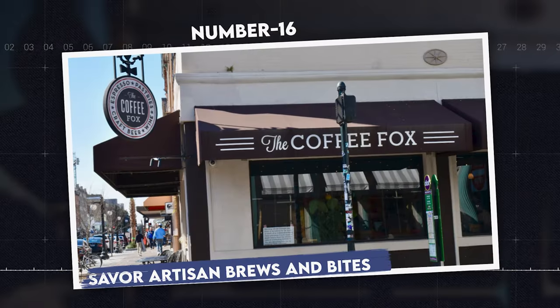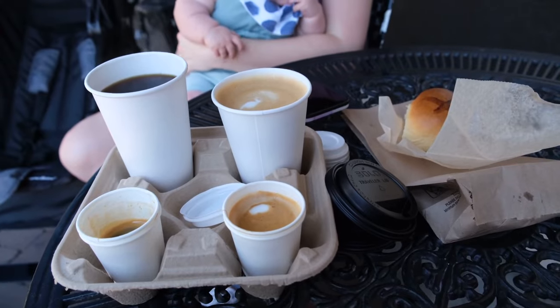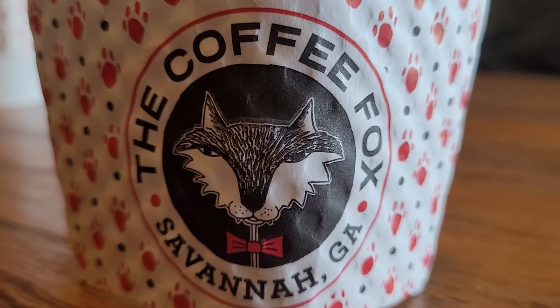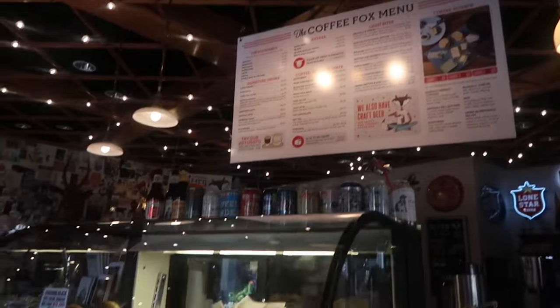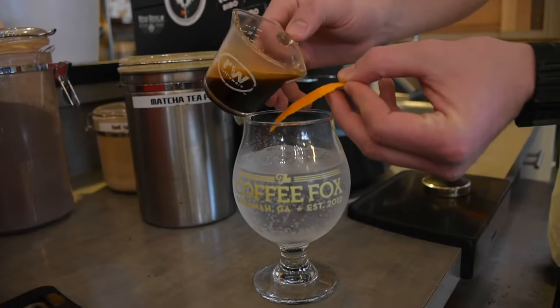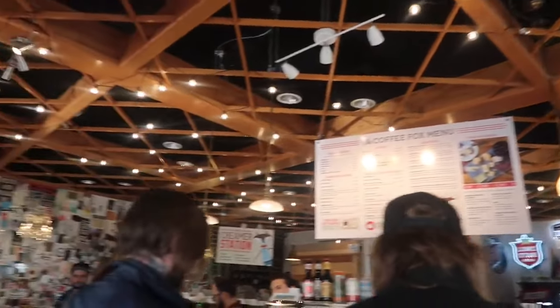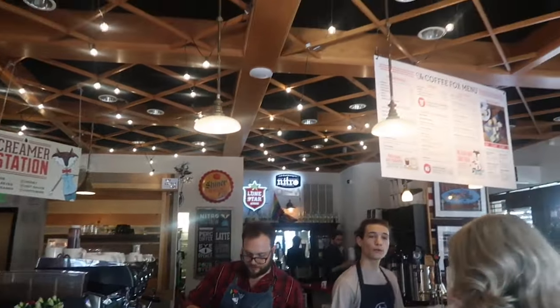Number 16: Savor artisan brews and bites. The Coffee Fox is a beloved local cafe in the heart of Savannah, known for its expertly crafted coffee and cozy atmosphere. This spot is a favorite among both locals and visitors for its wide selection of specialty coffees, hand-pulled espresso, and delicious pastries. With its eclectic decor and inviting ambiance, The Coffee Fox offers the perfect blend of comfort and charm, making it an ideal stop for anyone looking to enjoy a leisurely break in their exploration of Savannah's vibrant culture.